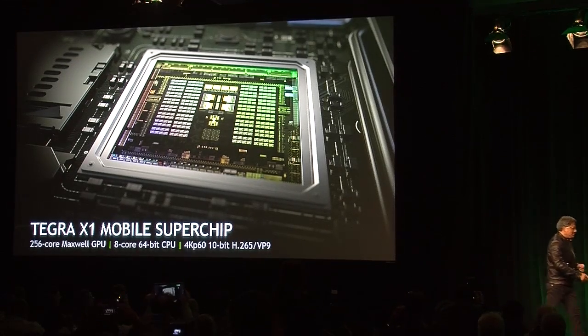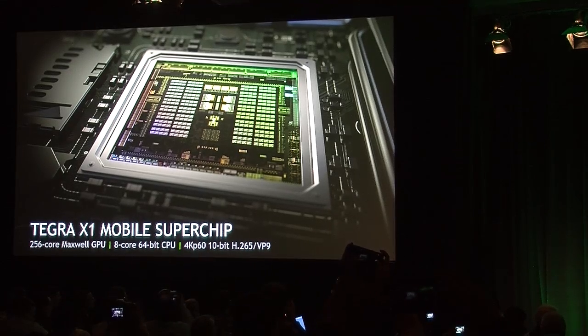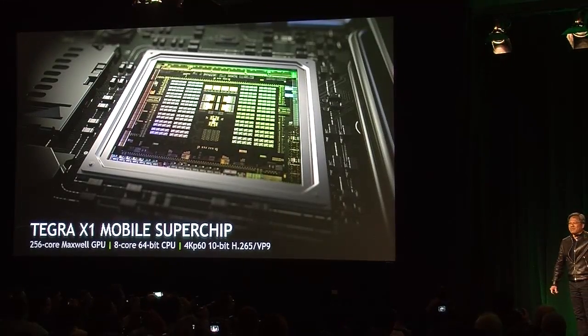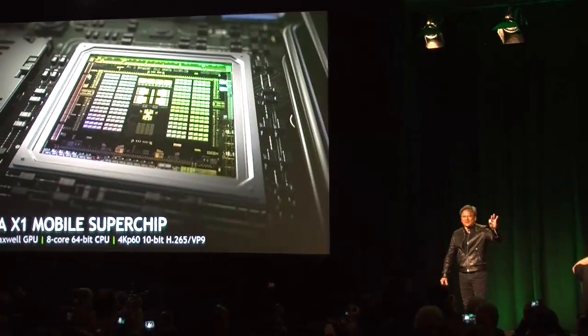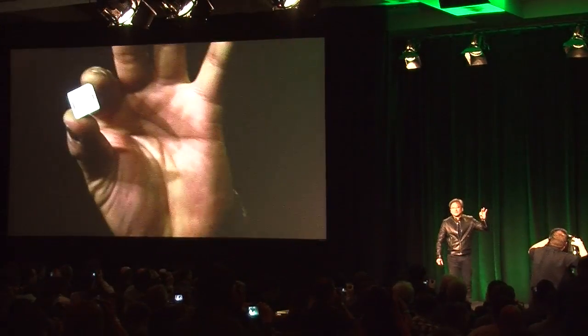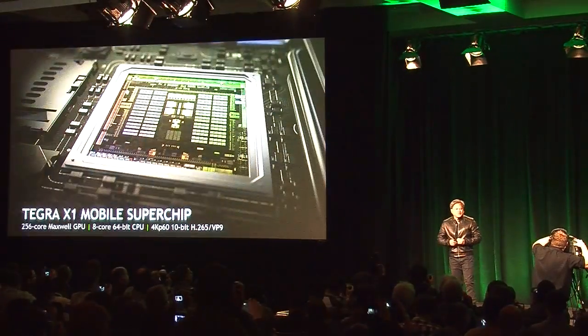Tegra X1 is a mobile super chip. This little tiny thing here is a mobile super chip — 256 CUDA processor cores, 8 CPU cores, in a 4x4 configuration.